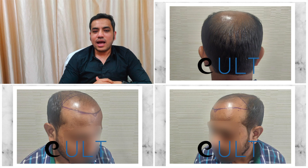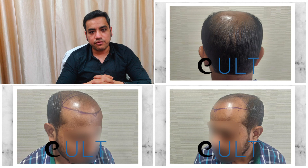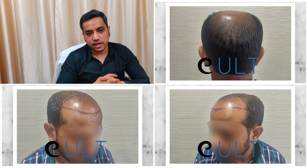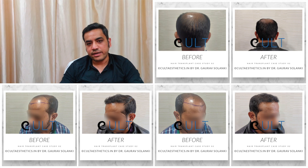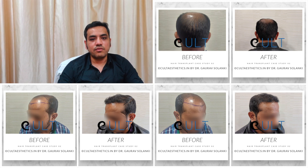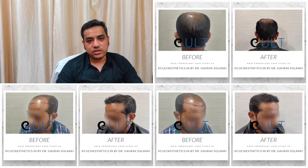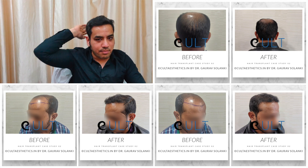Ideally he was not an FUE case, but the patient insisted on an FUE hair transplant, so we've done a FUE for him and we have almost covered three-fourths of the area with a natural-looking density. The best part is he was on hair fall medications and PRP therapies, which has improved his donor area as well.